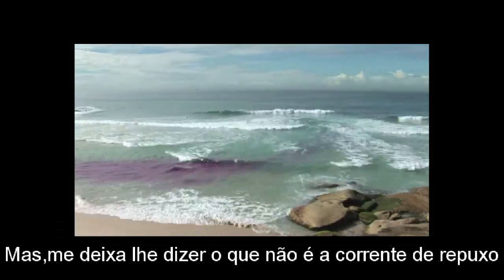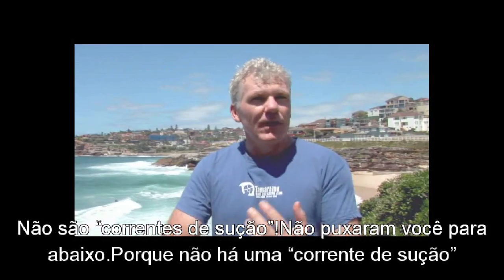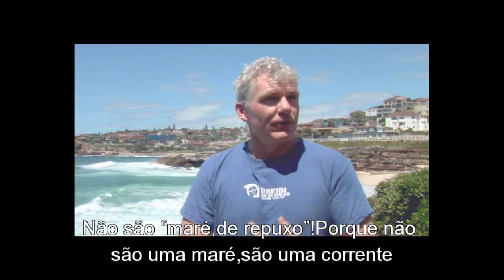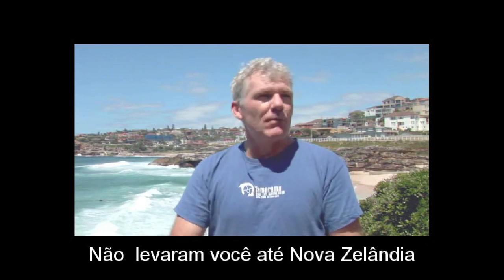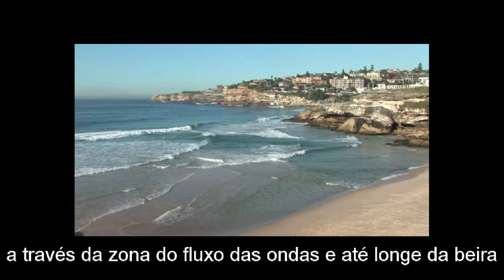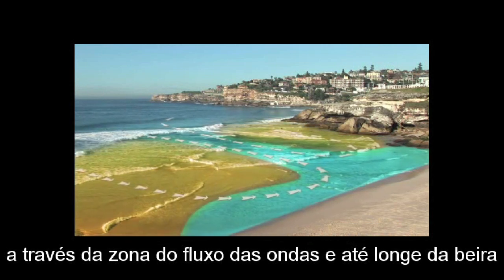Let me tell you what rips are not. They're not undertow — they won't pull you under because there's no such thing as an undertow. They're not rip tides because they're not a tide, they're a current — they flow pretty steady and they won't take you to New Zealand. Basically, rips are strong, narrow currents that flow from the shoreline through the surf zone and offshore.